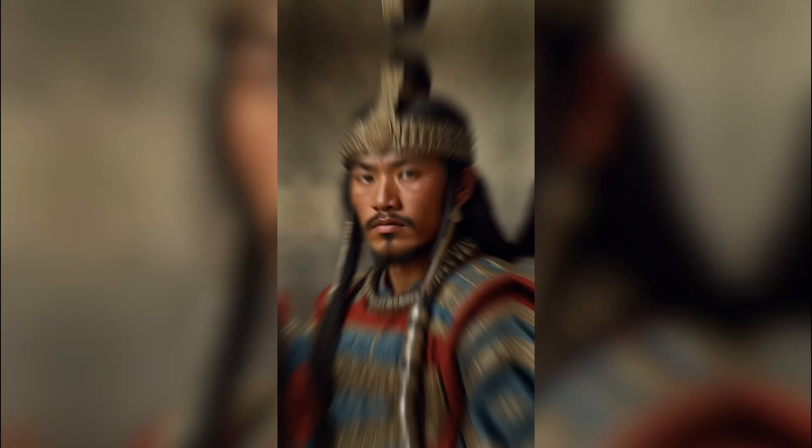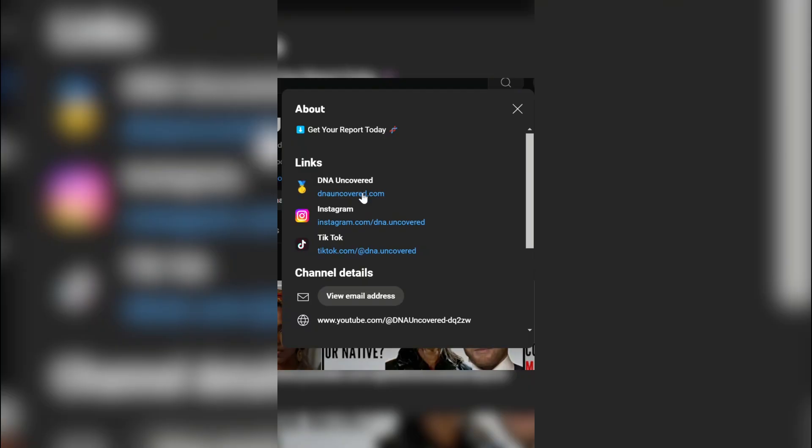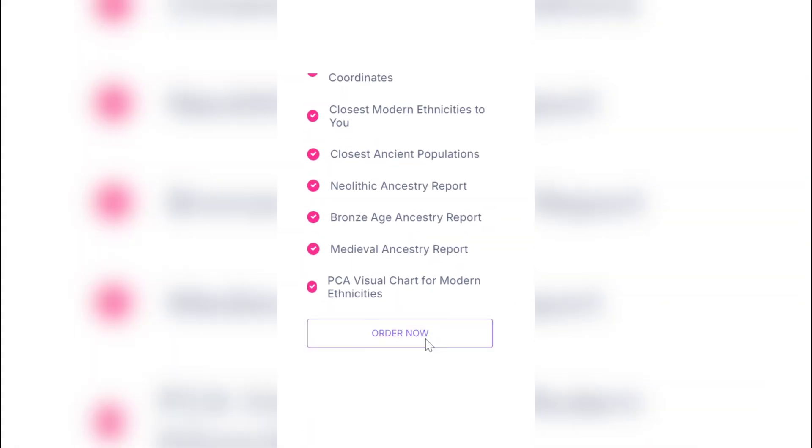If you'd like to learn from what ancestral populations you descend, click the link in the bio and purchase the report suitable for you.